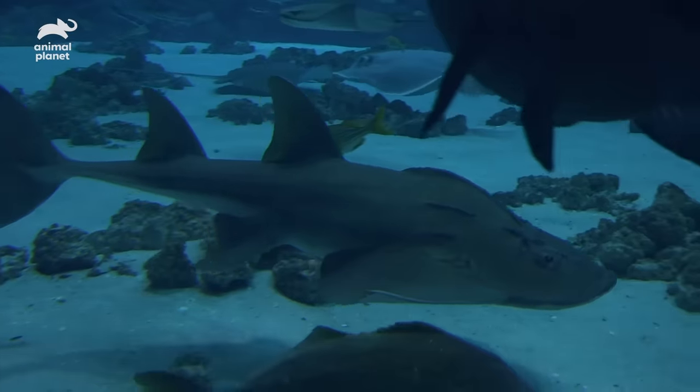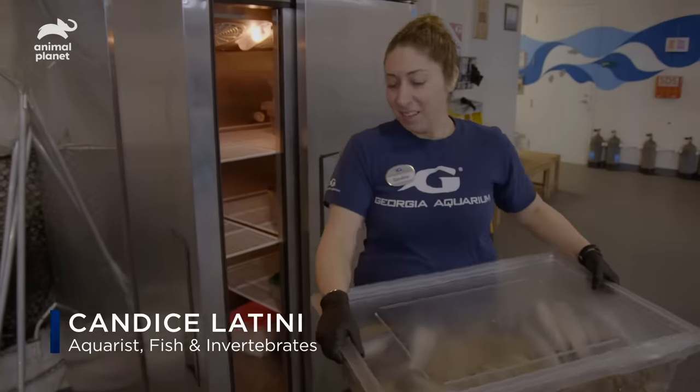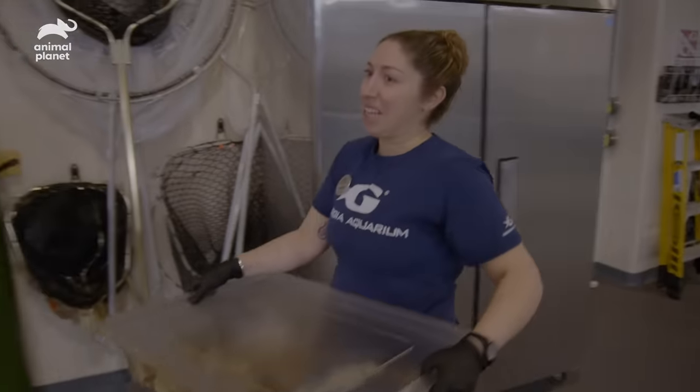Today is a special day for our bowmouth guitarfish. It's lobster day. They only get lobster once a week, so it's an exciting day for them.